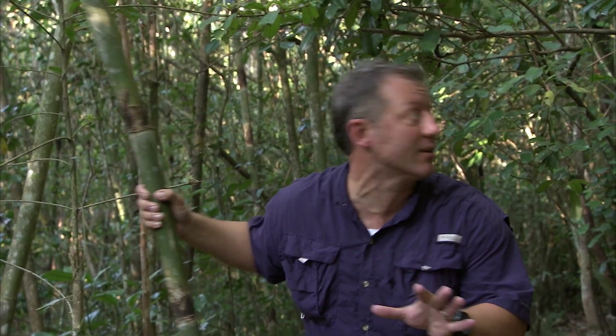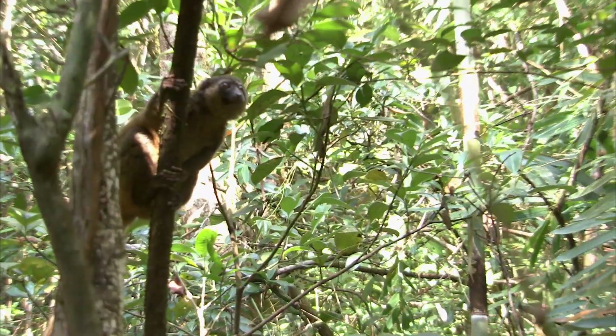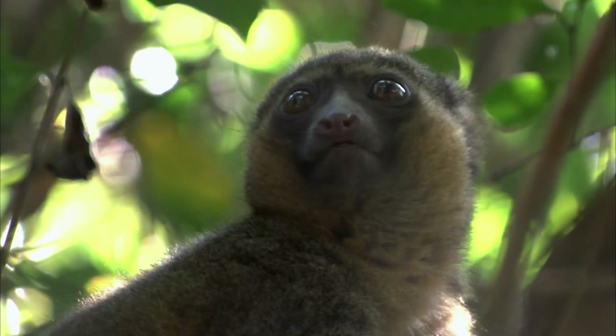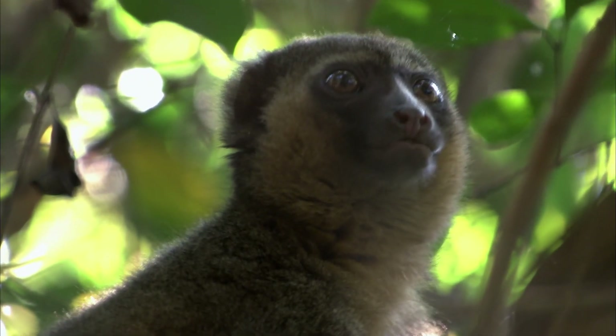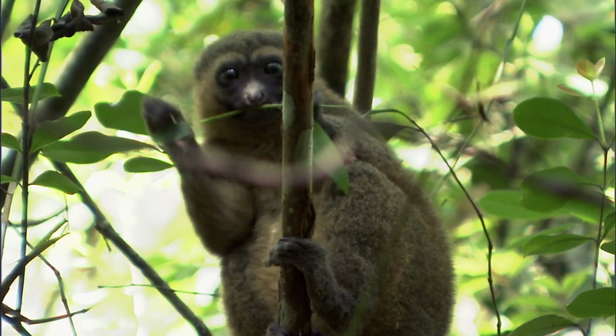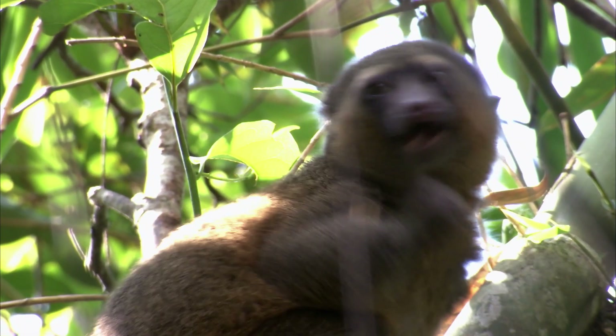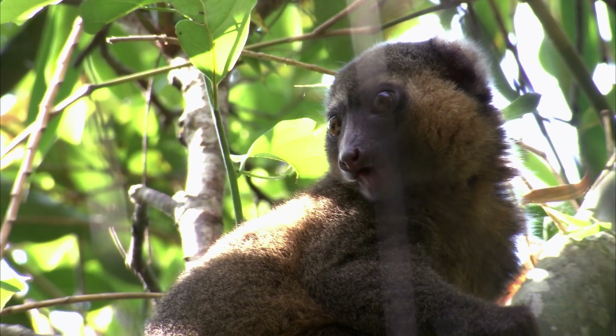Do you hear that crunching sound? Bamboo is hard and crunchy, and bamboo is what this animal eats. Whoa! There he is — the golden bamboo lemur! He's out collecting breakfast: bamboo shoots. Bamboo, of course, is the golden bamboo lemur's favorite food. Check out the color — you can see how he got his name. When the light hits his fur just right, it shines a golden color.